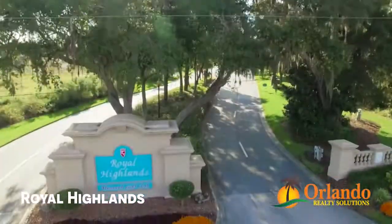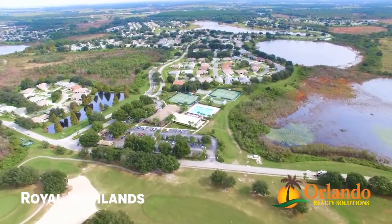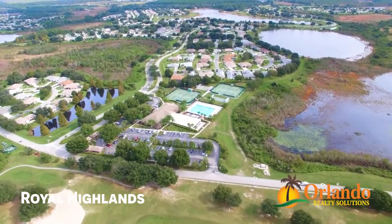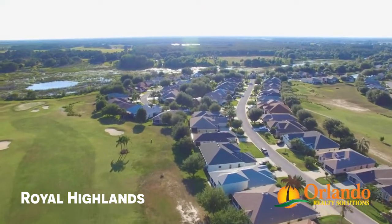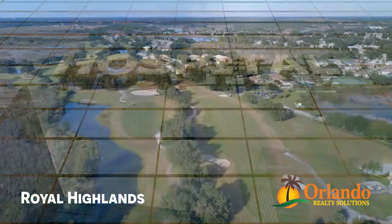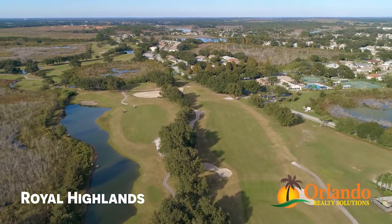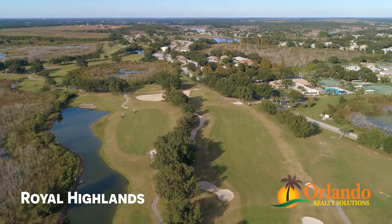The community provides 24-hour guard gates and miles of golf cart paths to enjoy their own little piece of paradise here in sunny central Florida. Royal Highlands is seven miles from the nearest grocery stores and 11 miles from the nearest hospital. There are several specialty hospitals including the new VA hospital in East Orlando within one hour of Royal Highlands.